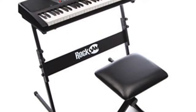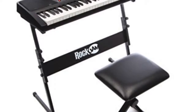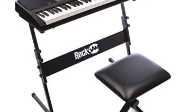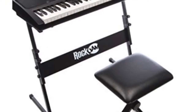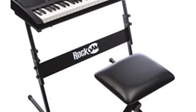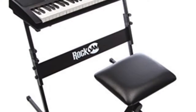Number 2: Alesis Melody 61 MKII Keyboard. The Alesis Melody 61 Key Keyboard has 61 weighted, responsive keys, which, although fewer than some other models, is sufficient for beginners. The Melody is easy to use and comes with a height-adjustable stand. The keyboard also comes with a microphone and built-in speakers, although headphones can be used for practice until you're ready to show off to the world.